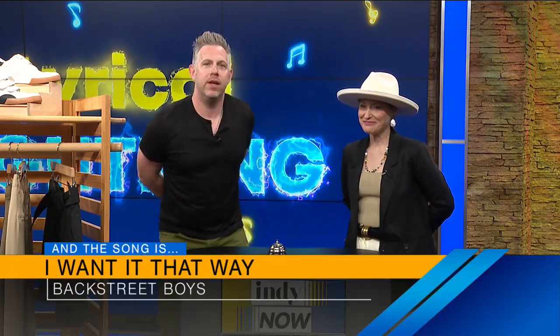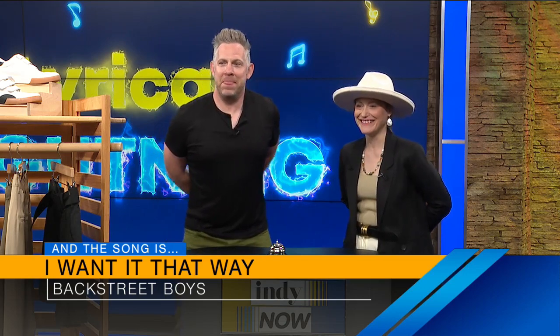Let's hear the first song — play along with us at home! I want it that way — track two off Millennium, Backstreet Boys. Such a good album. All right, here we go, the next one. His hands weren't behind his back!